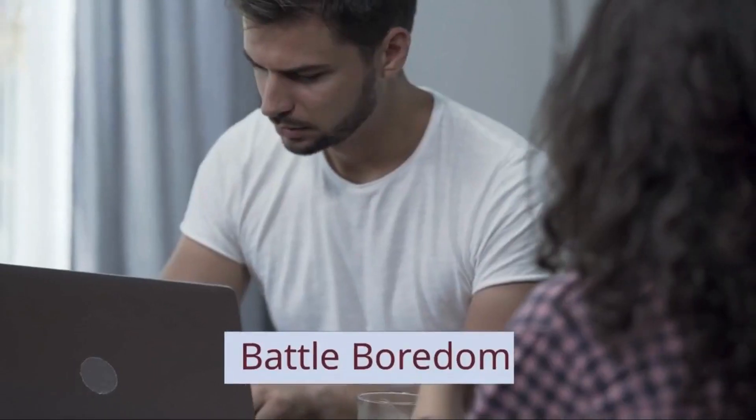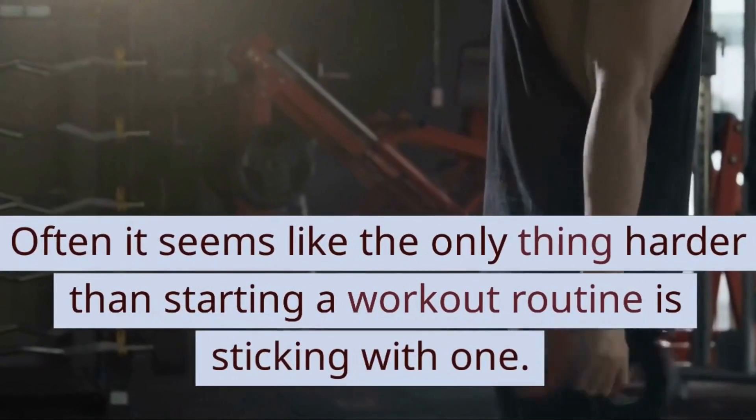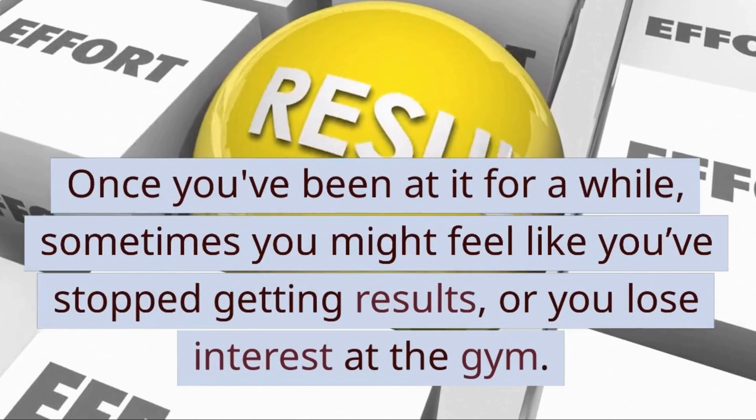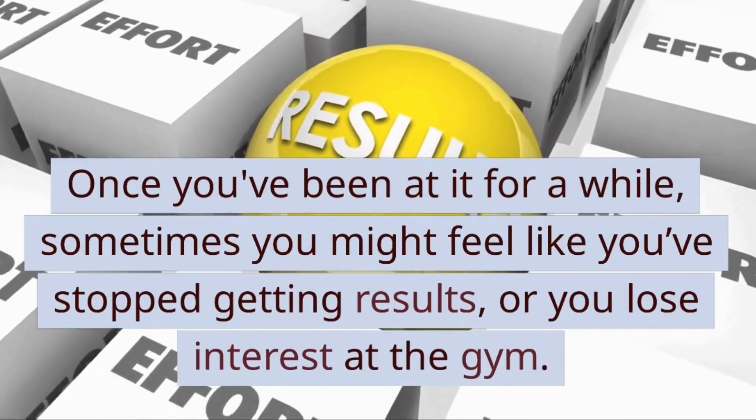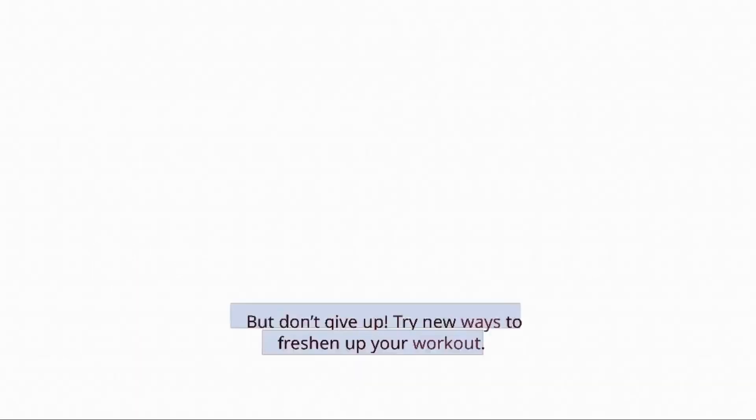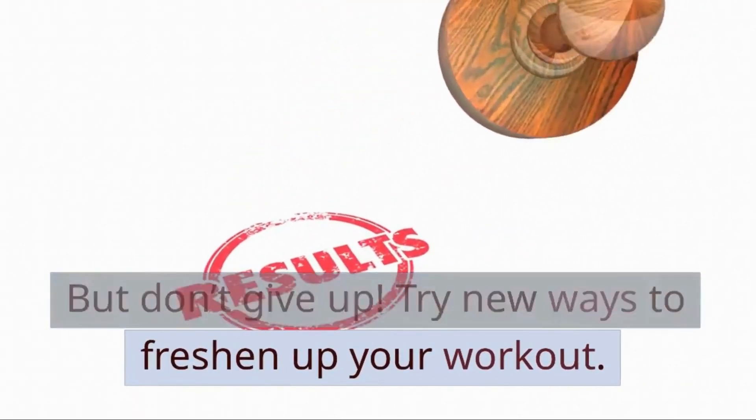3. Battle Boredom. Often it seems like the only thing harder than starting a workout routine is sticking with one. Once you've been at it for a while, sometimes you might feel like you've stopped getting results, or you lose interest at the gym. But don't give up — try new ways to freshen up your workout.